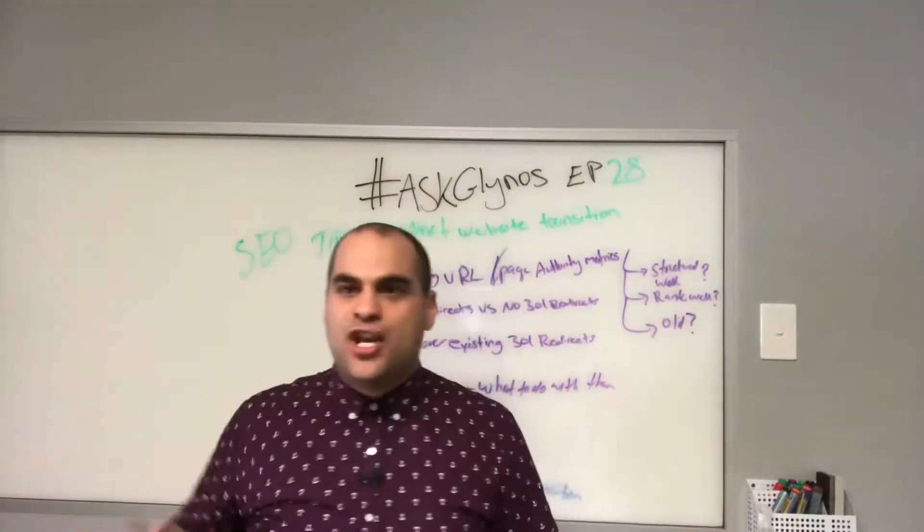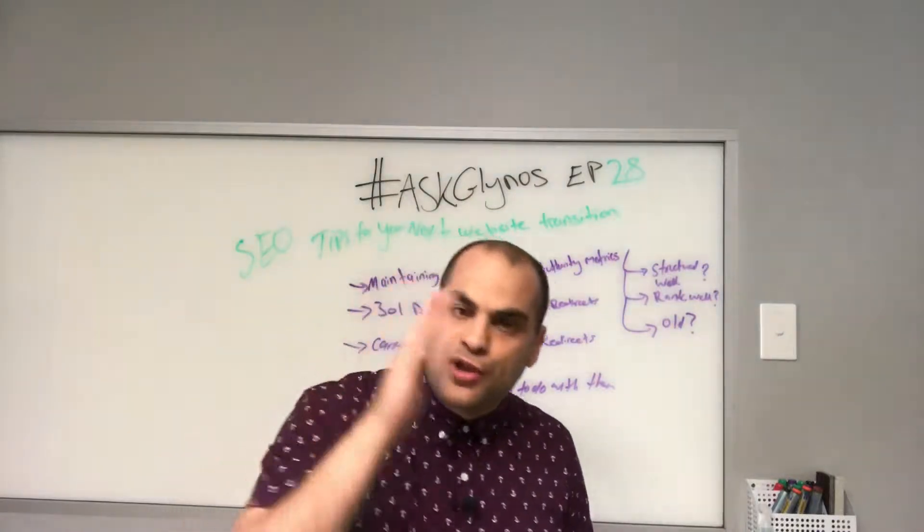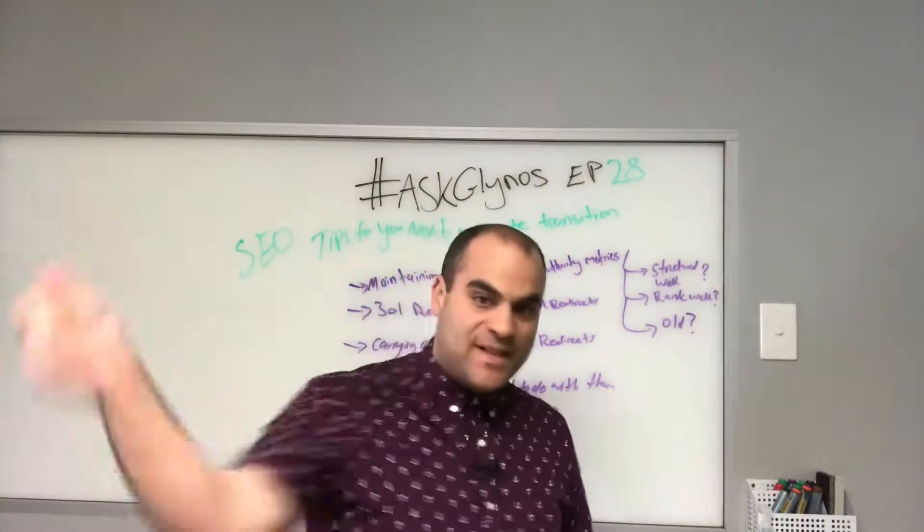Hi guys, welcome to the Ask and Off SEO show episode number 28 and today I want to talk to you about tips for your next website transition. Stay tuned.